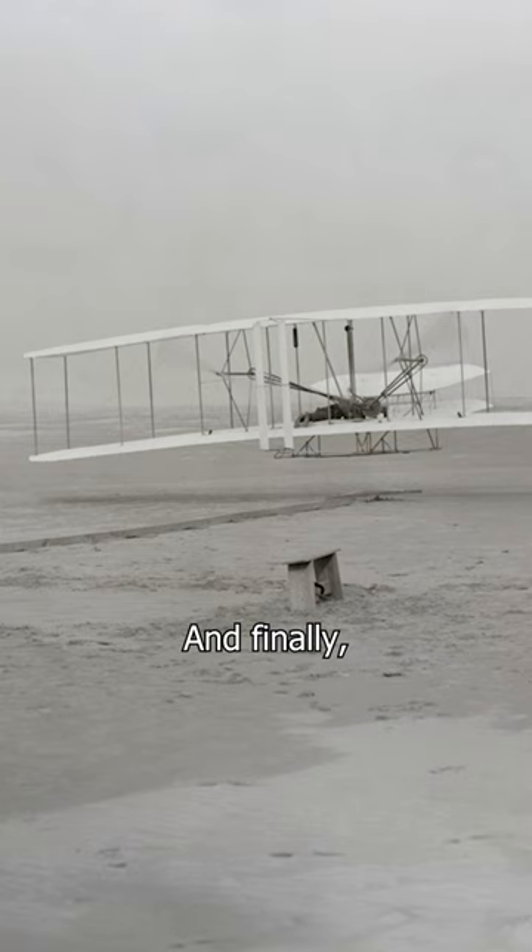And finally, we take to the skies with John T. Daniels' 1903 shot of the Wright Brothers' first flight. History airborne.